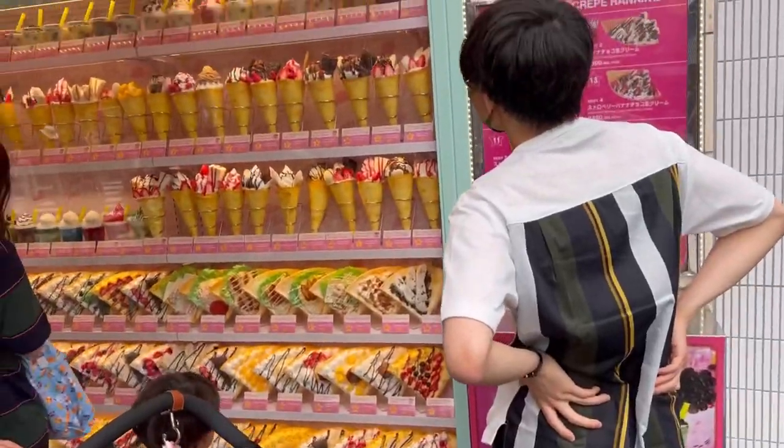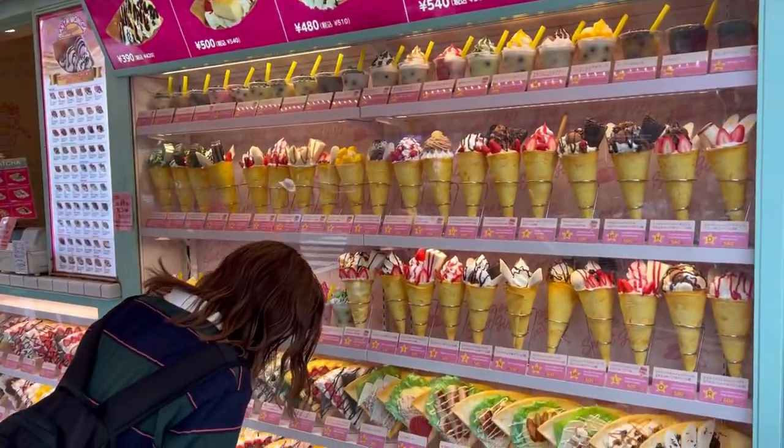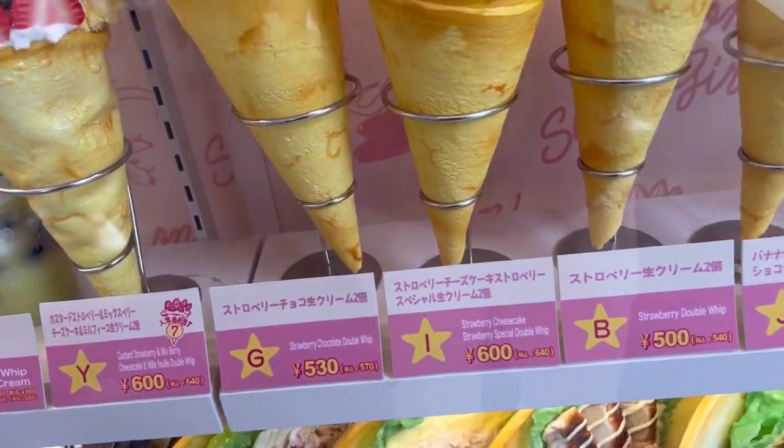Next up we've got Santa Monica Crepes, famous for its very unique crepes, so let's check it out. Forget a normal menu — look at all these choices, literally in front of you. Look at all these flavors: strawberry, double chocolate chip, and so many more.